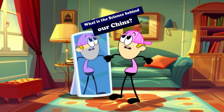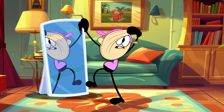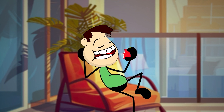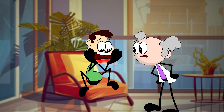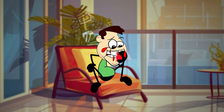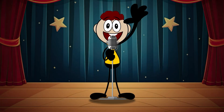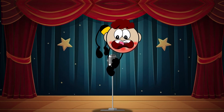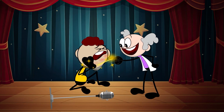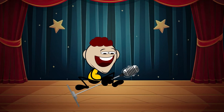What is the science behind our chins? Firstly, it is believed that chins relieve our jaws from the stress they encounter while chewing food. Secondly, it is believed that our tongues may be putting a lot of stress on our jaws while speaking, and our chin may be acting as a reinforcing bone which resists that pressure.